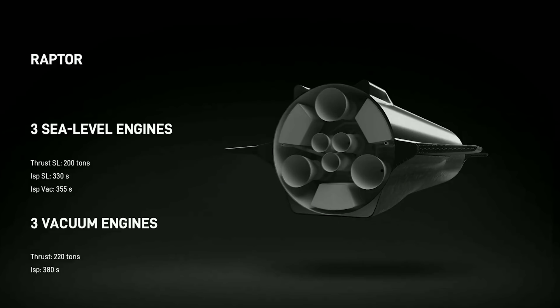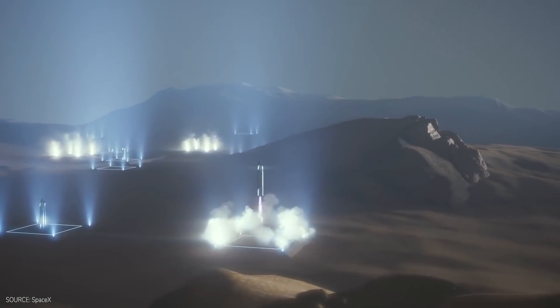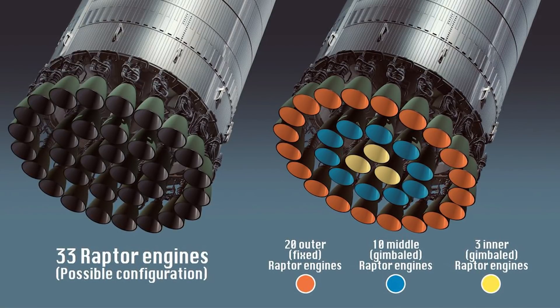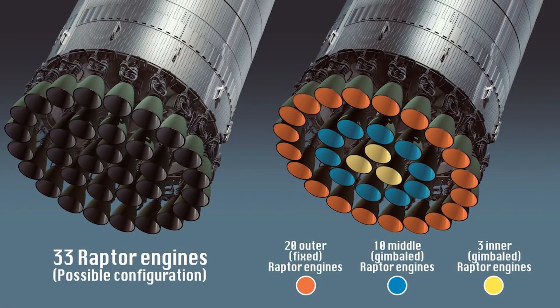Starship features a total of six 3D-printed Raptor engines, three of which are sea-level variants dedicated for descending and landing on Mars, while the other three are used in a vacuum. A Super Heavy booster currently has 29 of those engines in testing, while future versions could be equipped with up to 33 engines.